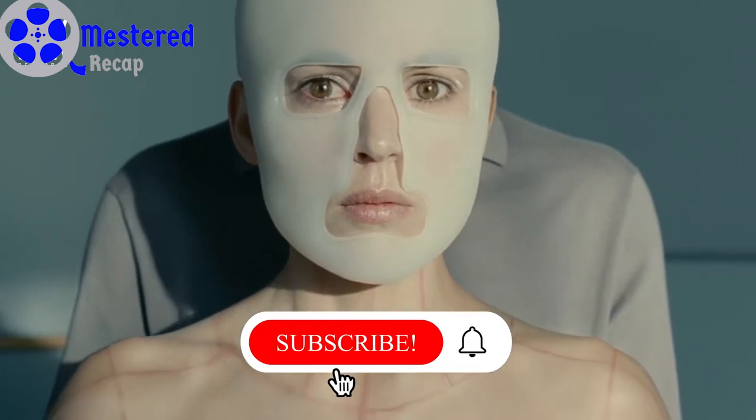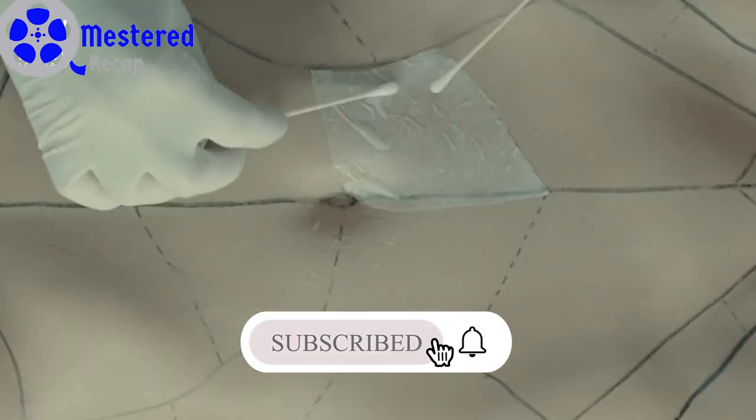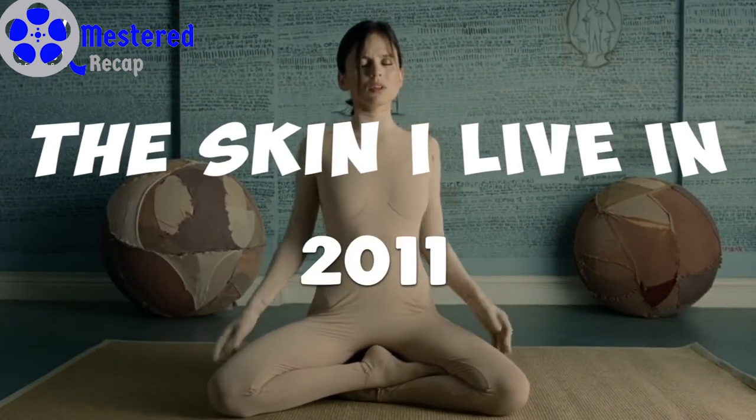Welcome back to Mestard Recap. Today I'm going to explain the movie 'The Skin I Live In', released in the year 2011.